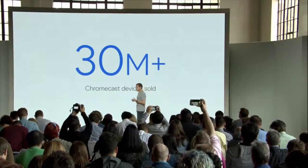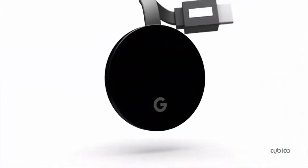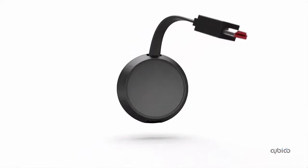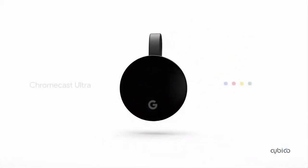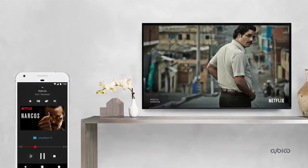So today, we're introducing Chromecast Ultra — our most premium TV streaming device to date. Chromecast Ultra brings everything you already love about Chromecast, plus even crisper picture and better performance. You will now be able to cast your favorite content in up to 4K Ultra HD resolution with HDR and Dolby Vision support.